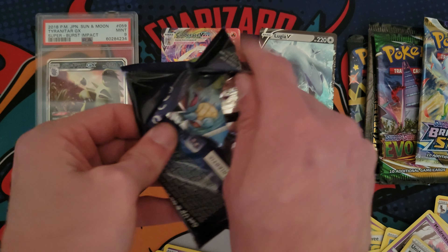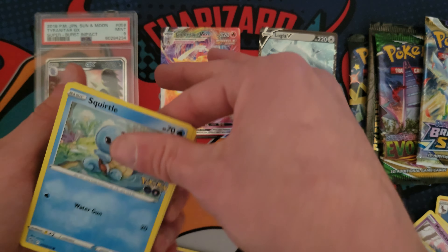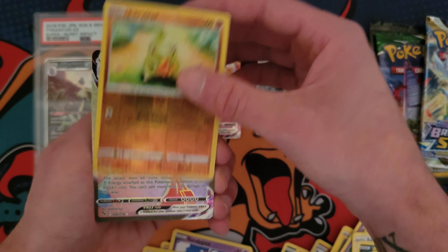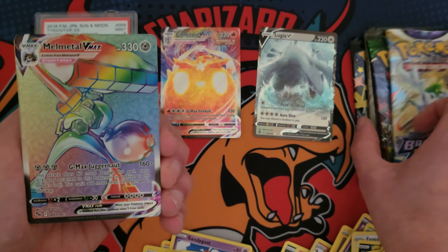Alright, what's good YouTube? So today I'm going to be opening up this mystery box. It says we get one guaranteed graded card in every box and I bought this thing on eBay for 40 bucks. So I am excited to see what is inside. I appreciate you clicking on the video. Let's go ahead and get this thing open.